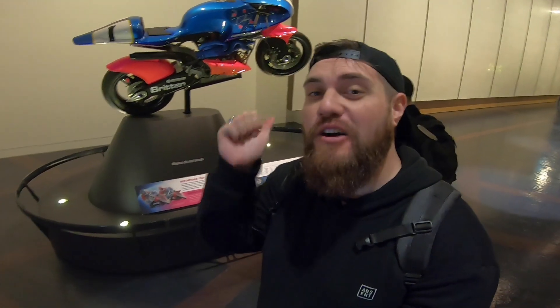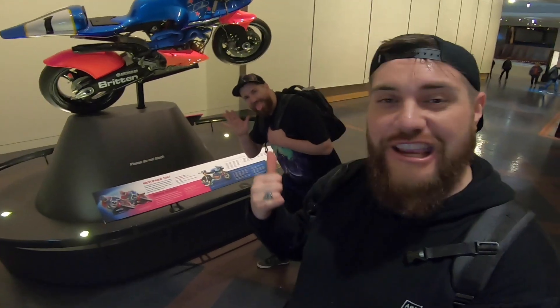What would one of my videos be without a motorcycle? Right here — one of John Britton's winning motorcycles. That's insane. That is absolutely awesome. Check it out.